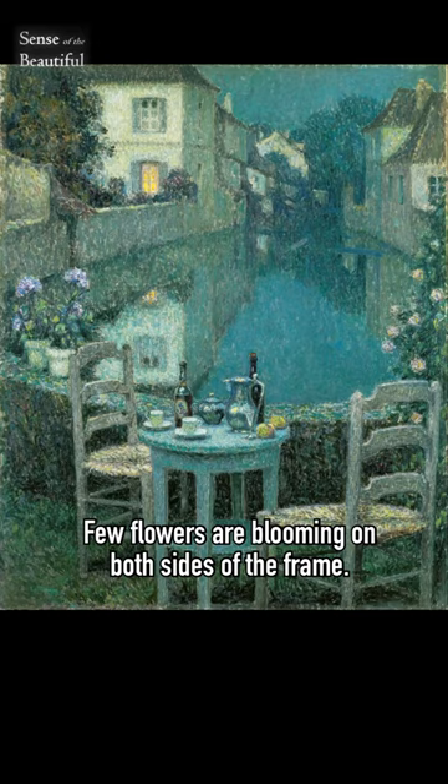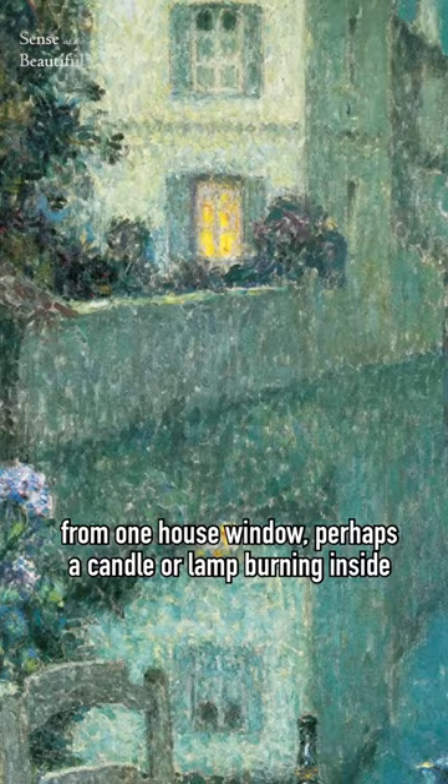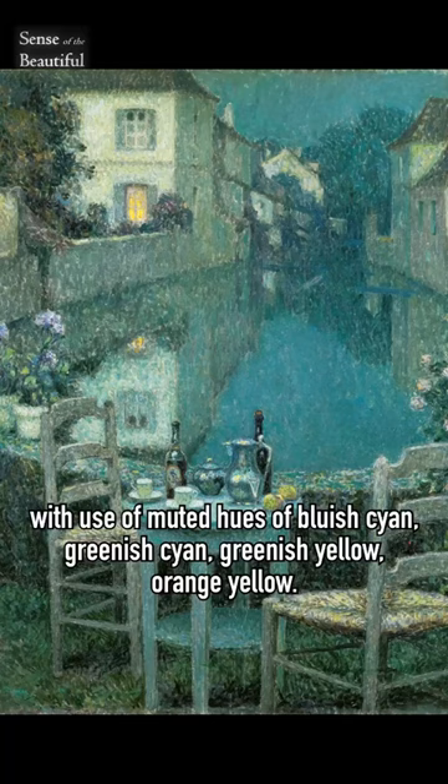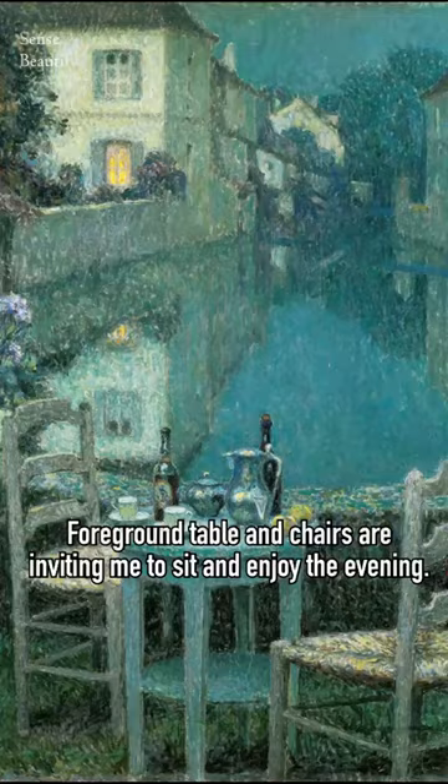A few flowers are blooming on both sides of the frame. In the flood of bluish-greenish hue, the only prominent yellow is coming from one house window, perhaps a candle or lamp burning inside. This impressionist artwork has a soothing, cooling effect on my eyes with the use of muted hues of bluish cyan, greenish cyan, greenish yellow, and orange yellow. The foreground table and chairs are inviting me to sit and enjoy the evening.